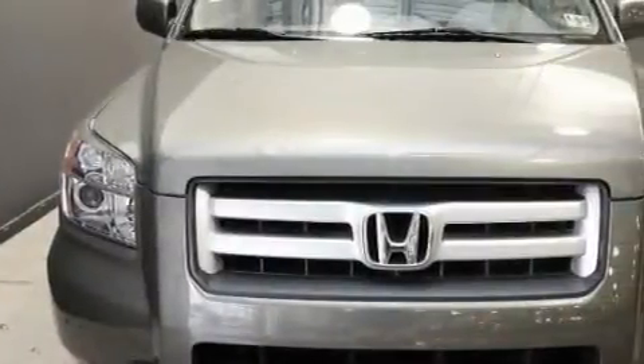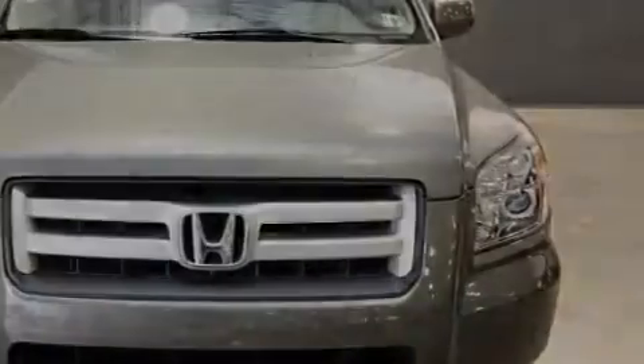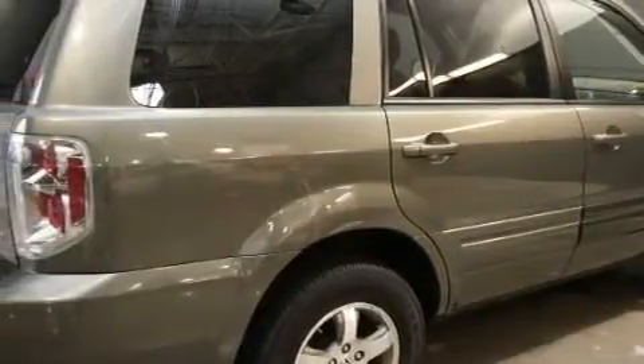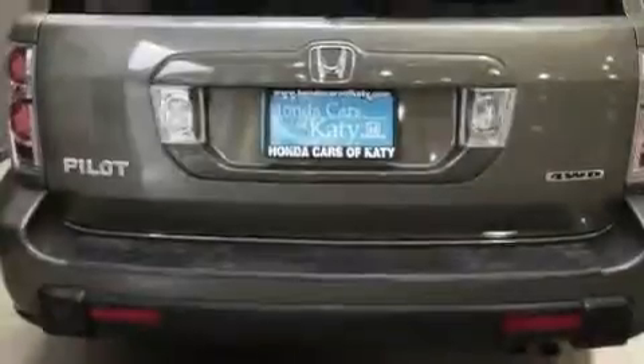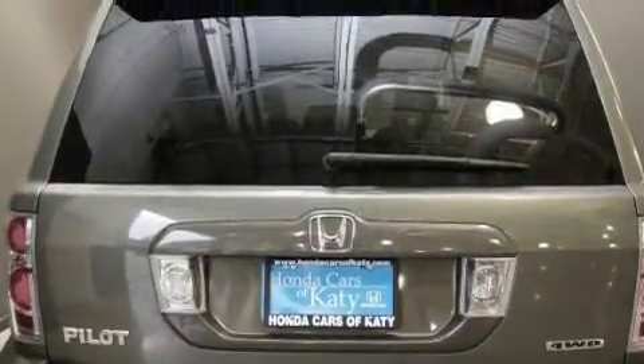It has a 3.5-liter six-cylinder engine, an automatic transmission, and four-wheel drive. Its top features include a power moonroof, heated seats, a premium audio system, XM satellite radio, a low-tire pressure indicator, traction control and stability control systems, and this vehicle has fewer than 27,000 miles on the odometer.